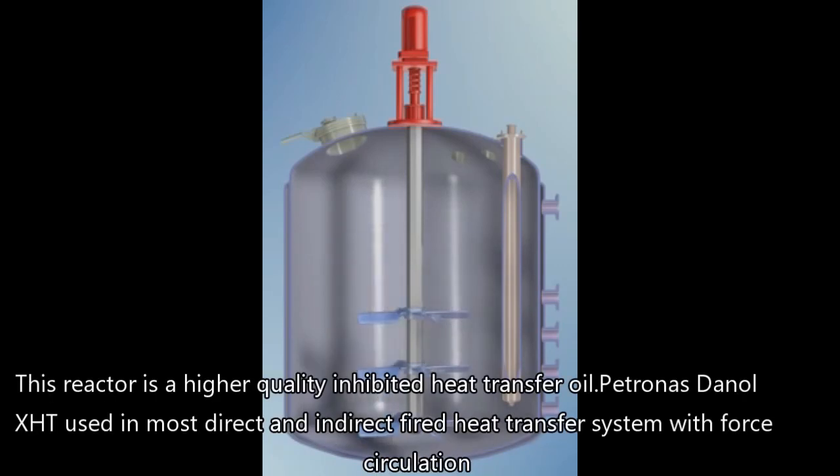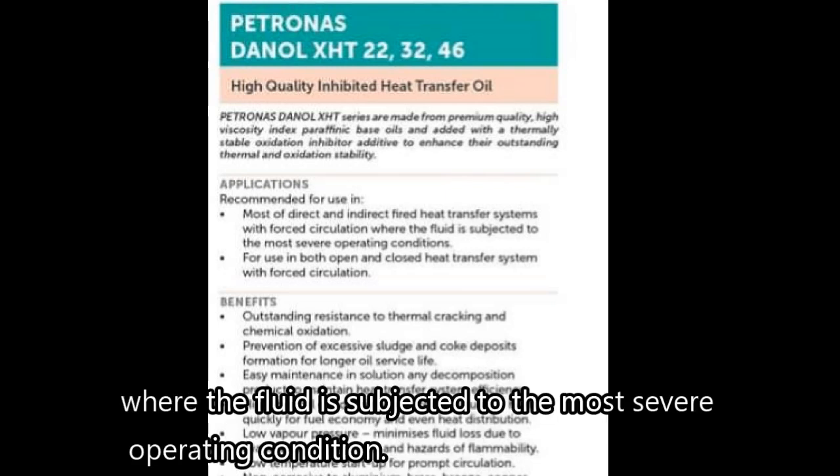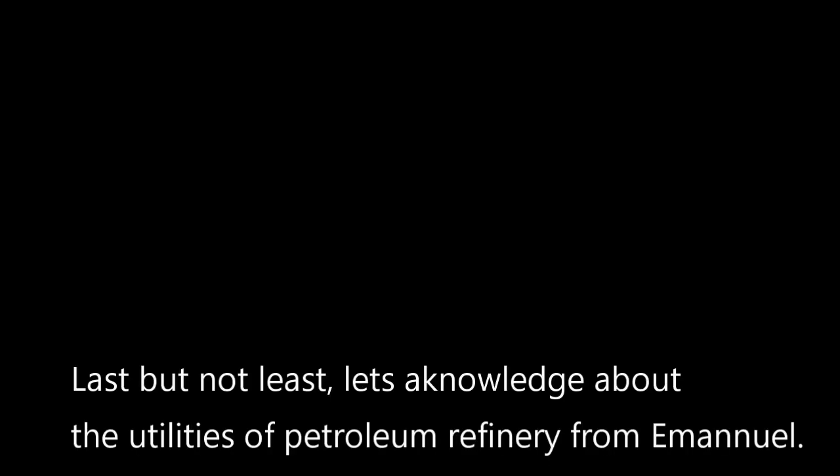Petronas Danone XHT is a higher quality inhibited heat transfer oil. It is used in most direct and indirect fired heat transfer systems with forced circulation where the fluid is subjected to the most severe operating conditions.